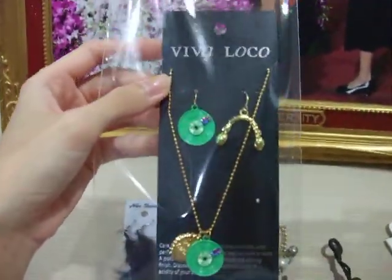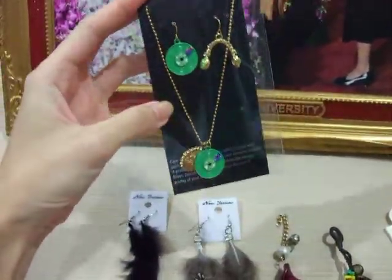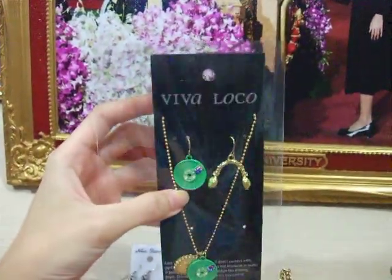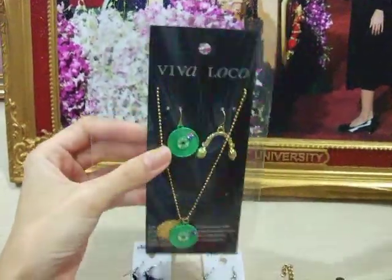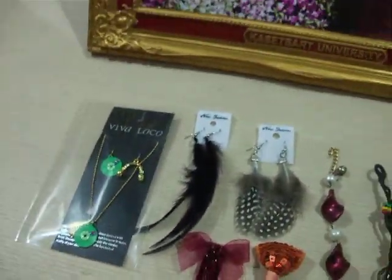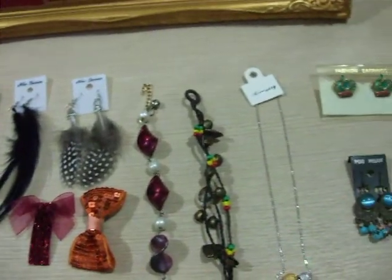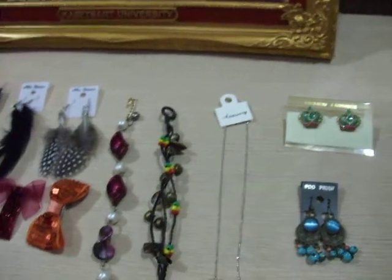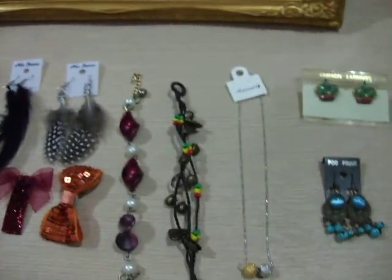And I like this one so much. It is earrings that come with a necklace. The brand is Viva Loco, and I like this brand so much. So this is all I will send to you. I hope you like all of these. Bye bye!